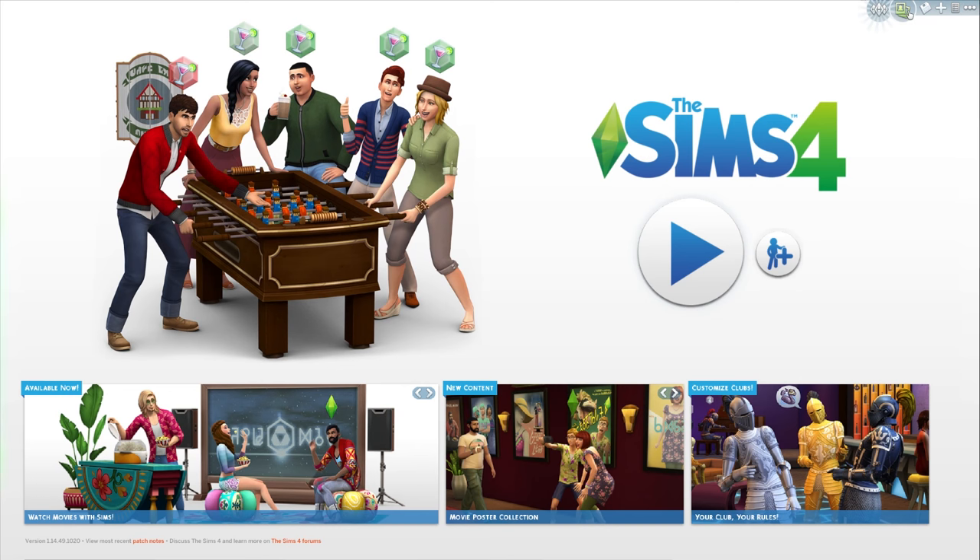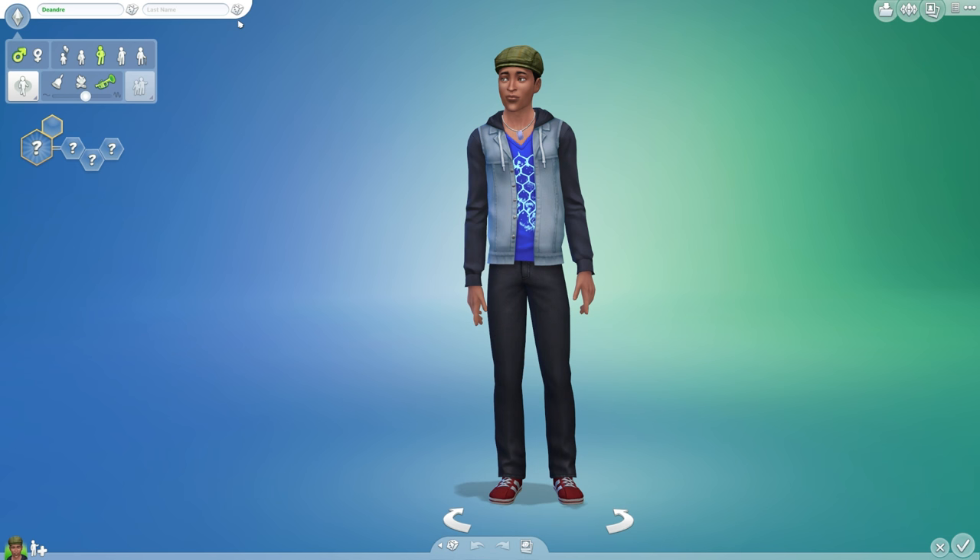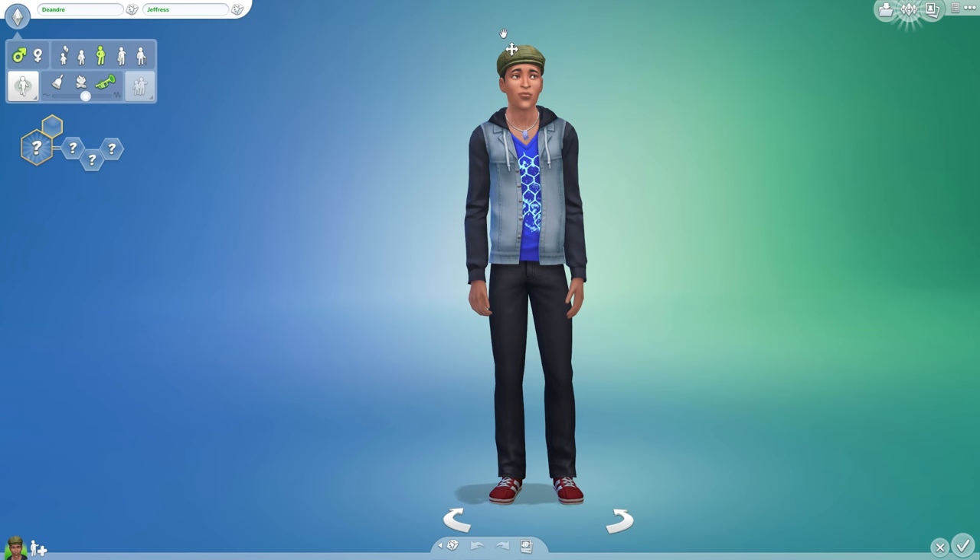So I'll just make a new game. We'll go through the CAS stuff because I know a lot of people will want to see the Create-a-Sim content. I guess we can make some sims. You are gonna be Dandre Jeffress — yeah, sure. Cool name, dude. Let's have a look.